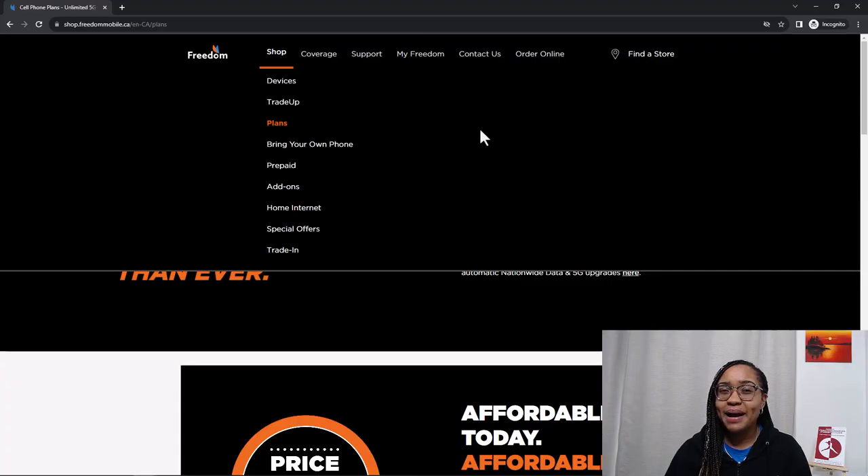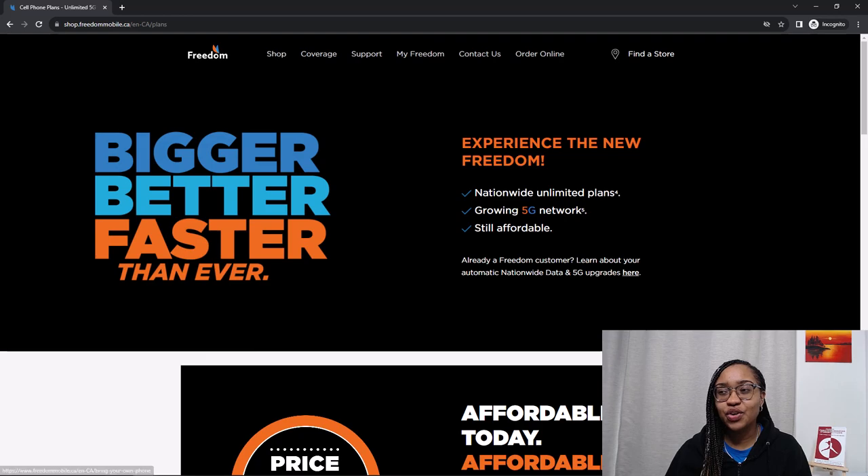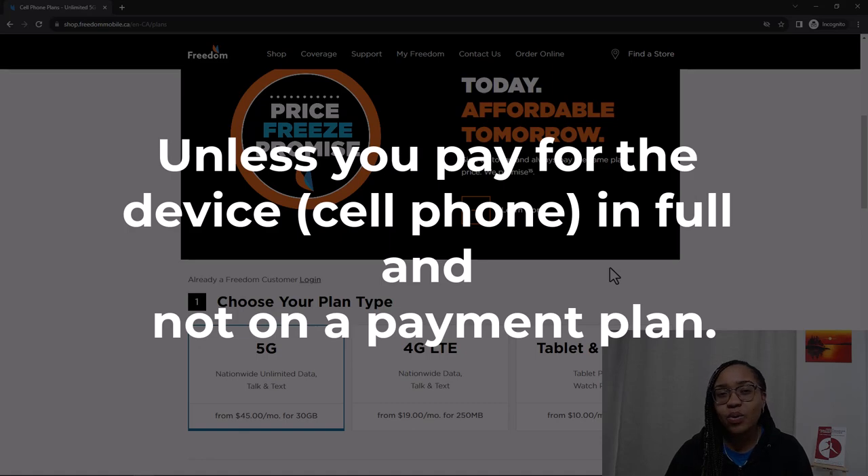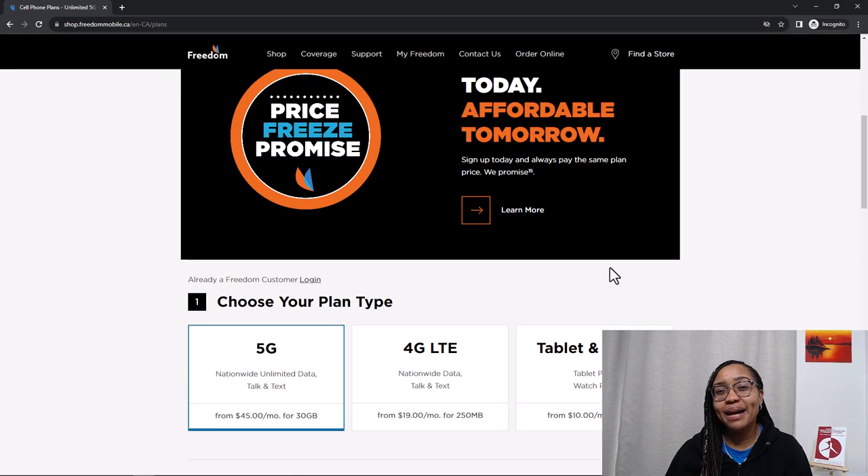With Freedom Mobile you can bring your own phone, which is great, but you can also get a phone from them. If you get a phone from them, that is tied to your credit, so as a newcomer it is very likely that won't be an option. But that's okay — bring your phone. Freedom Mobile has a tool on their website where you can check to make sure your phone is compatible, because depending on where you're coming from, like if you have a BLU phone, it might not work.